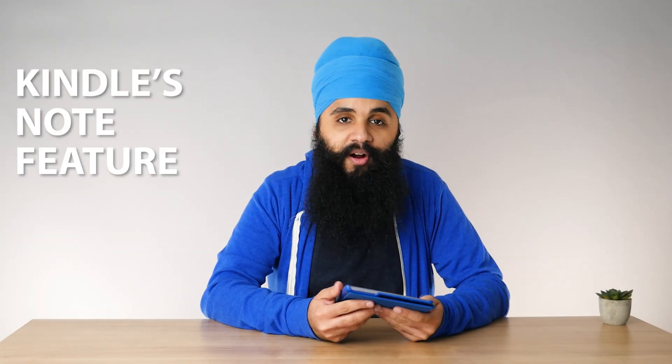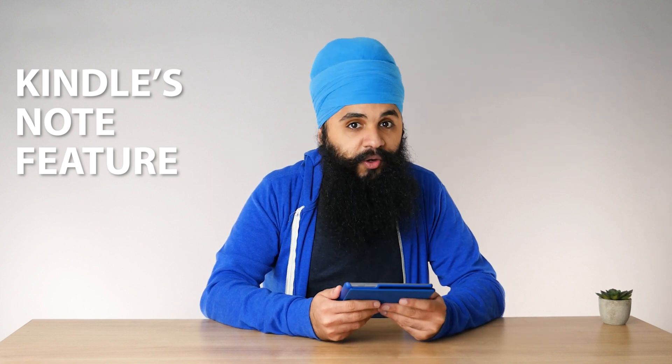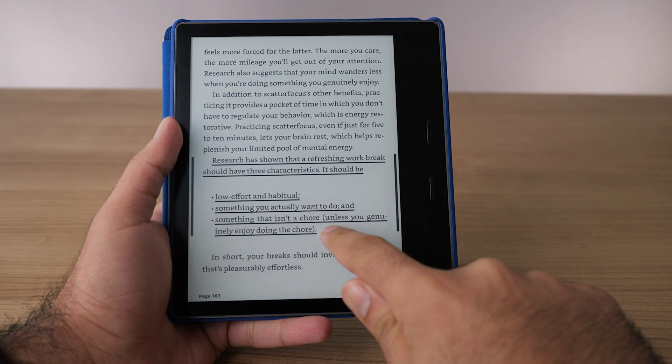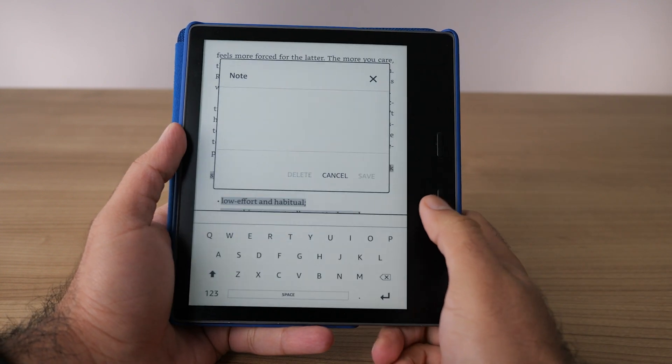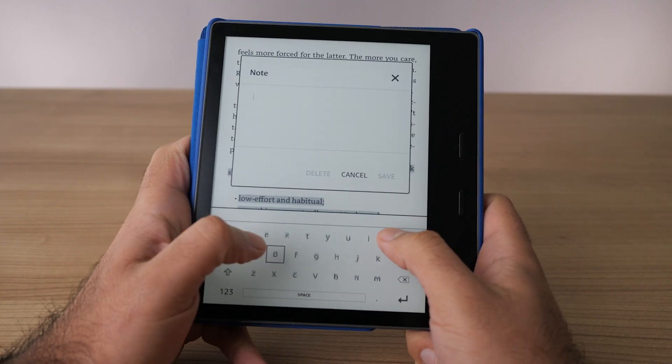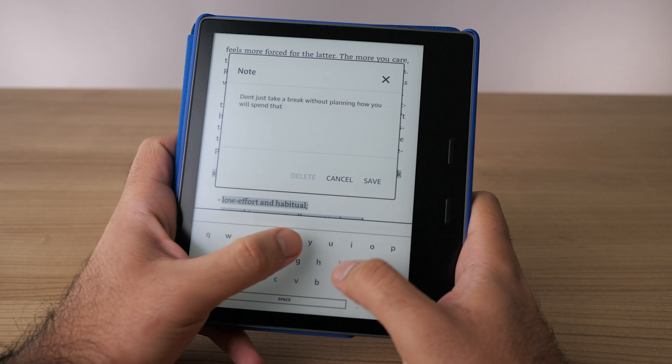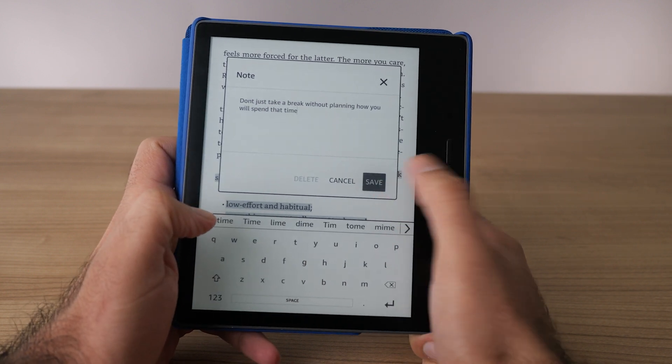The third way of taking notes while reading is using the notes feature on your Kindle. When you highlight something, you'll get a pop-up with a menu option for taking a note. I recommend doing this as often as you possibly can. It takes a few extra seconds, but if you have a thought while highlighting something, it's so much better to capture it while it's fresh. I always try to leave little notes whenever I can — right after a highlight, I press the note button and type in a quick note.